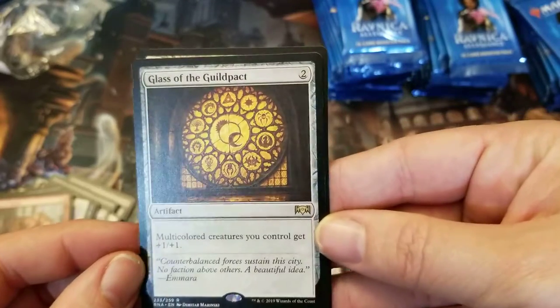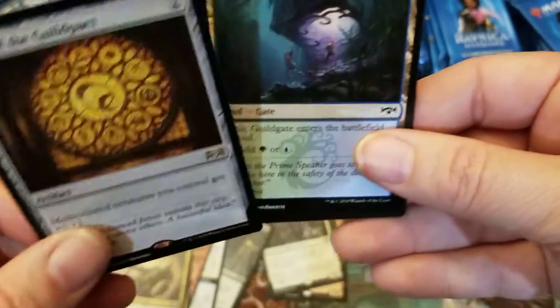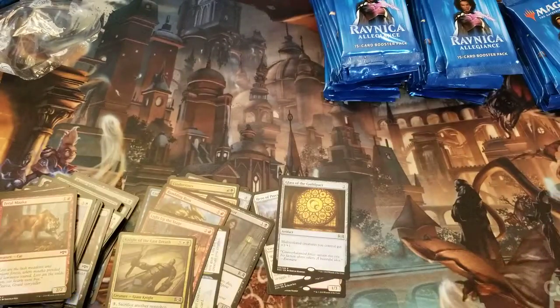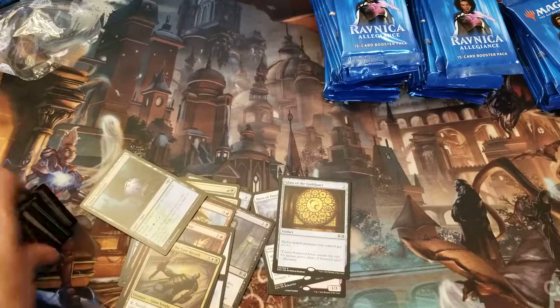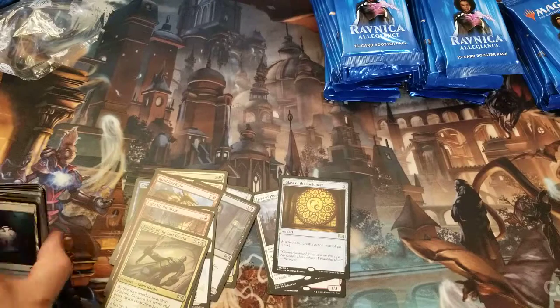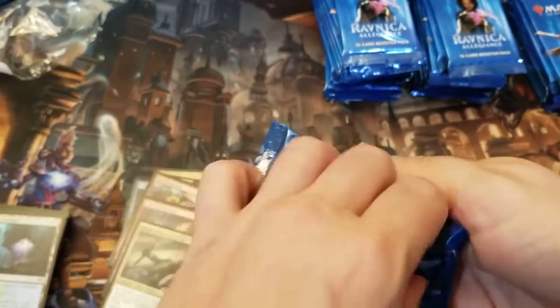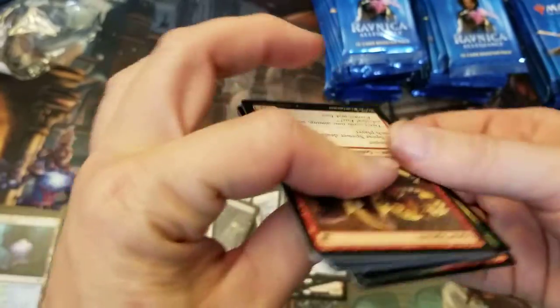Glass of the Guild Pact — multicolored creatures you control get +1/+1. Pretty useful. Back in the day I remember the multicolored decks. Multicolored has always been a thing, but I suppose if you figure the Alara block was big for that stuff. A lot of people were running five-color decks back then, but even a two-color deck could benefit from that, because that's technically multicolored.